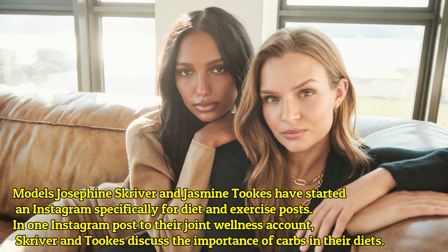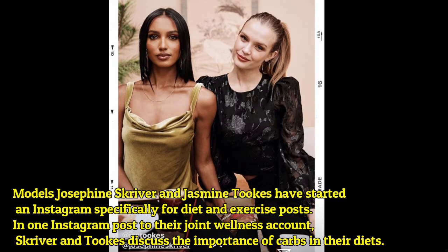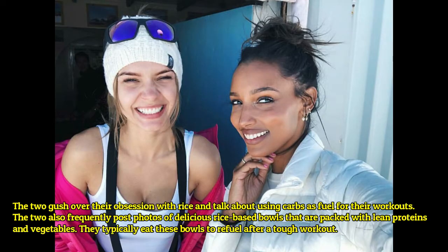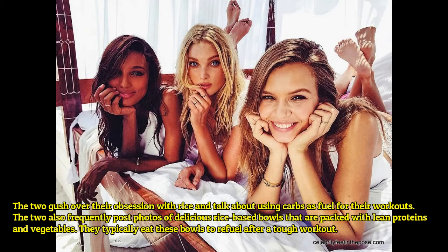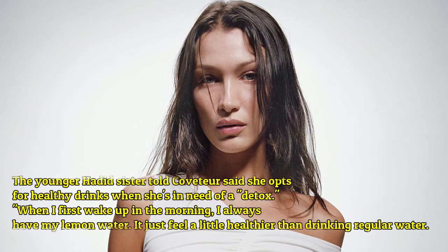Models Josephine Skriver and Jasmine Tookes have started an Instagram specifically for diet and exercise. In one post to their joint wellness account, Skriver and Tookes discuss the importance of carbs in their diet. The two gush over their obsession with rice and talk about using carbs as fuel for their workouts. They also frequently post photos of delicious rice bowls packed with lean proteins and vegetables, typically eaten to refuel after a tough workout.